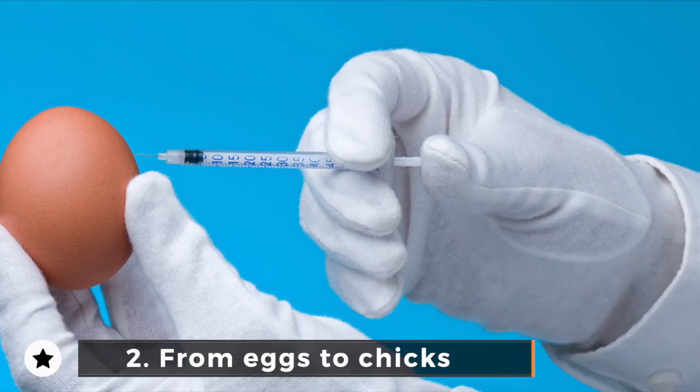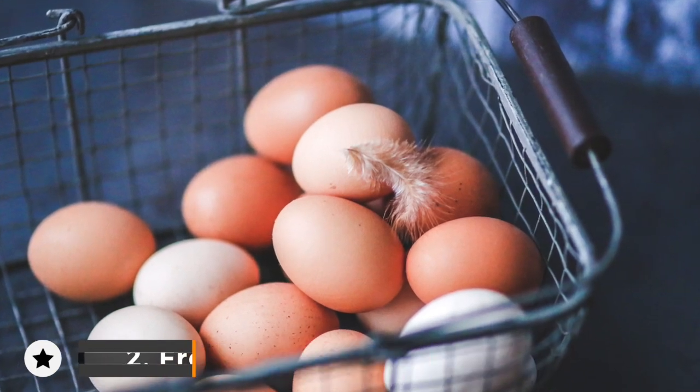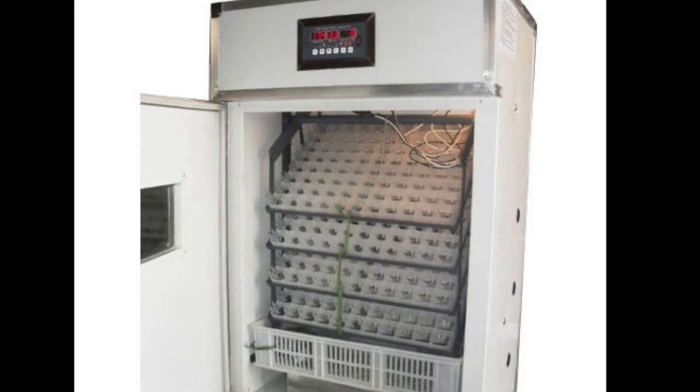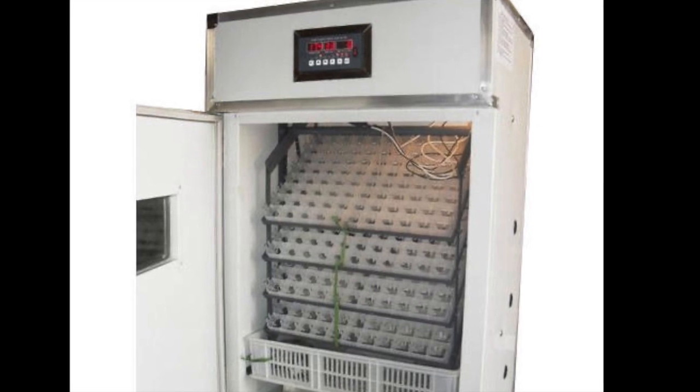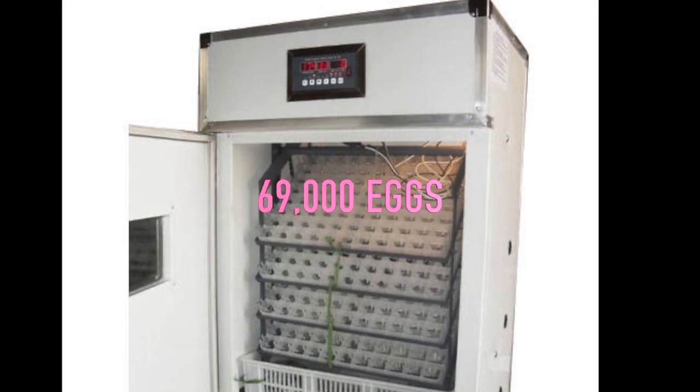Step 2: From Eggs to Chicks. Thousands of eggs are kept in hatcheries all over the world. These eggs are kept in incubators for 18 days. Each of these incubators can store up to 69,000 eggs at a time, and some can store even more than that.